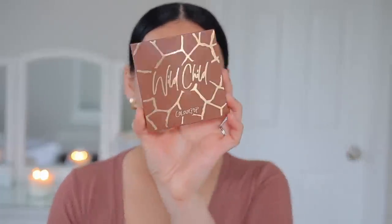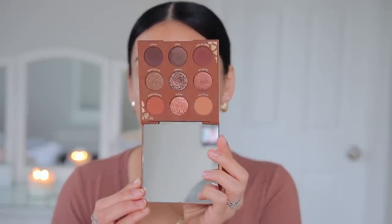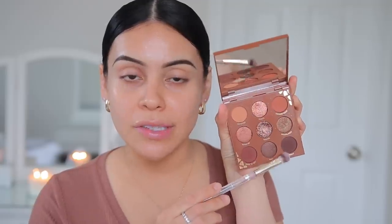Brows are done, now we can jump into the eyes. The eyes are usually really simple. I sometimes do this depending on how much time I have. I usually take any palette with brown tones — I'm currently using the Wild Child palette from ColourPop. The tones are beautiful, you can create a lot of nice looks, and it's so affordable. Today I'm going to use this dark brown color. It's really pigmented, so be careful.